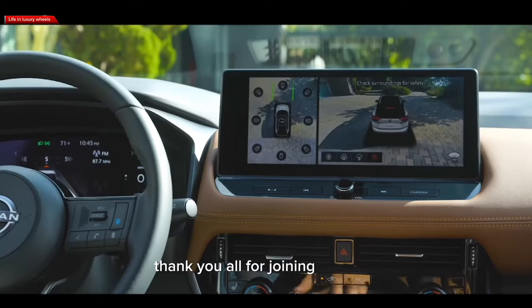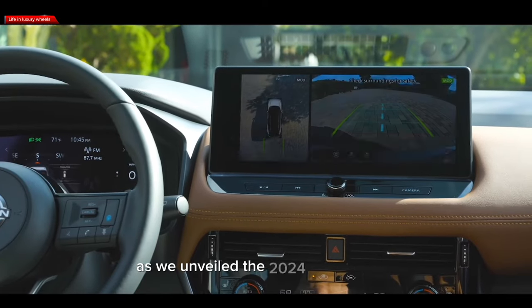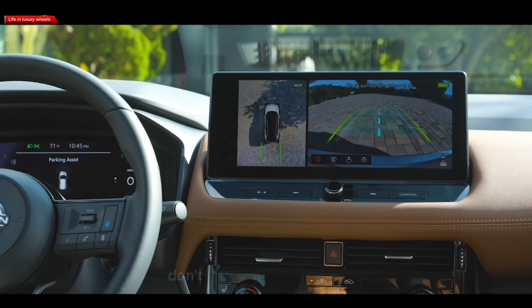Thank you all for joining us today as we unveiled the 2024 Nissan Rogue. Don't forget to like this video, subscribe to our channel for more exciting car reviews, and hit that notification bell to stay updated with all the latest automotive news.